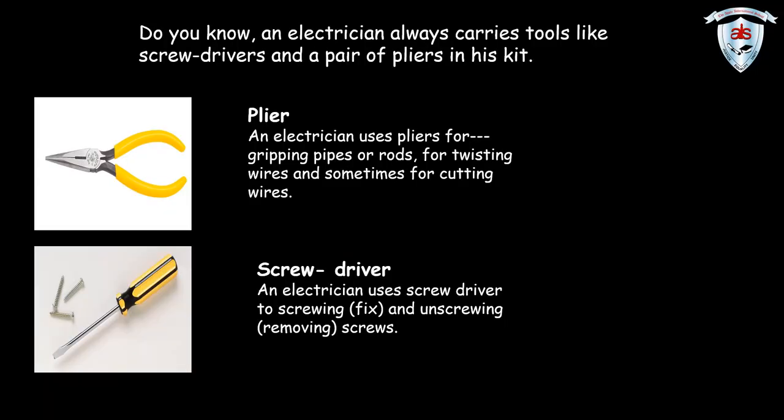Do you know? An electrician always carries tools like screwdrivers and a pair of pliers in his kit. An electrician uses pliers for gripping pipes or rods, for twisting wires and sometimes for cutting wires. An electrician uses a screwdriver for screwing and unscrewing screws.